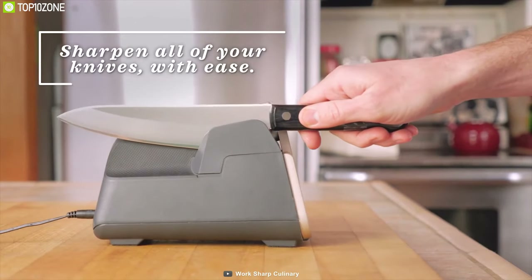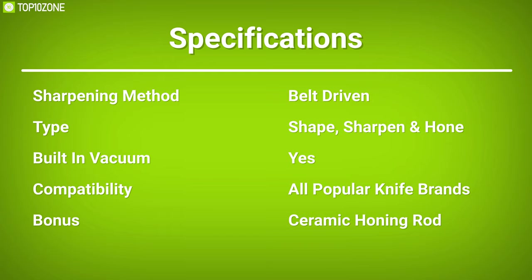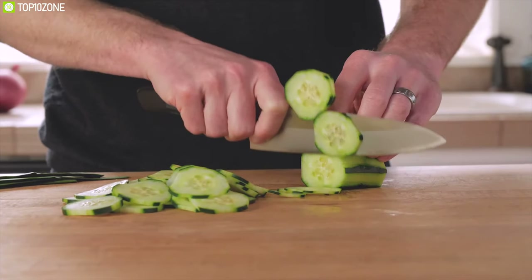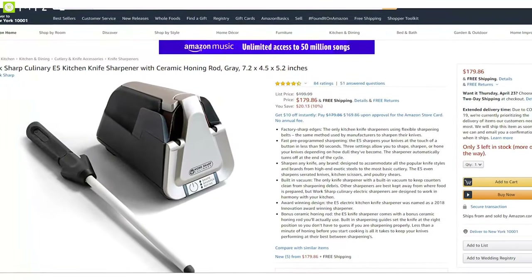You can sharpen any type of knife with this sharpener. The Work Sharp Culinary E5 knife sharpener lets you put a professional-quality edge on your knives without leaving the kitchen. It has earned excellent feedback from its users, and you can get it online.